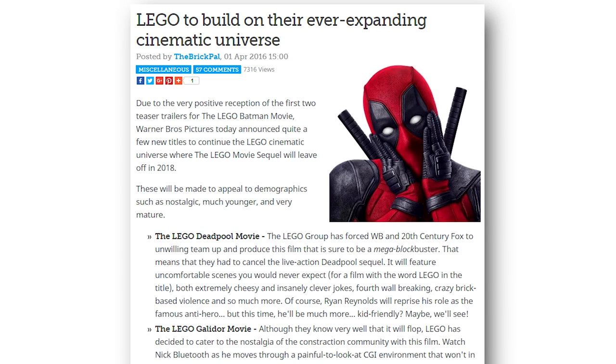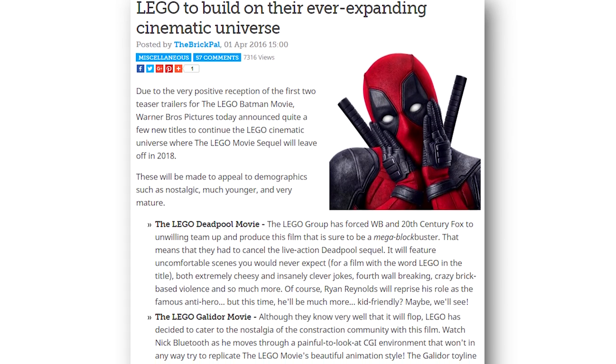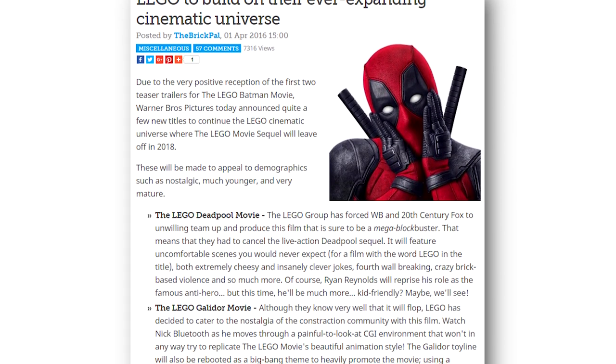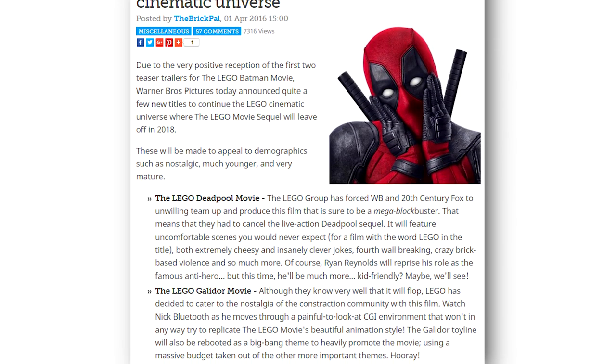Moving on to LEGO movie news, there's a lot of new stuff going on. TheBrickset.com has an exclusive article talking about three new LEGO movie reveals. Due to so much positive feedback from the current LEGO movie productions, there have been announcements for three new LEGO movies — this includes movies for LEGO Deadpool, LEGO Gladiator, and LEGO Duplo. A little bit for everybody, I suppose.